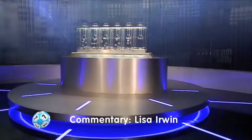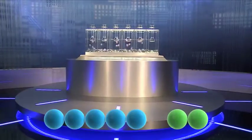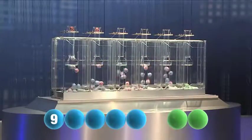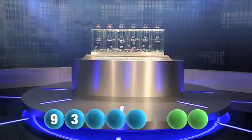And we're rolling. So the first number to be drawn today — it's the number nine. Our first number is nine. Bringing us on to our second number this evening, and it's number three.